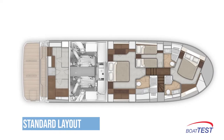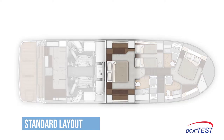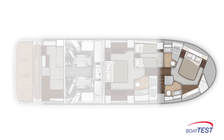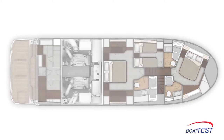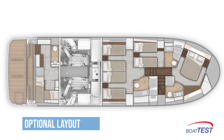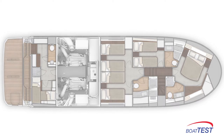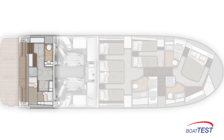There are two layout choices. The standard layout is a three-stateroom, three-head configuration with the master at midships and the berth center-mounted. The VIP forward has the berth offset against the port bulkhead to provide more walk-around room. The optional layout is a four-stateroom, three-head arrangement where the master is replaced with two staterooms and the VIP becomes the master. Both layouts include crew quarters at the stern that can also serve as additional guest quarters.